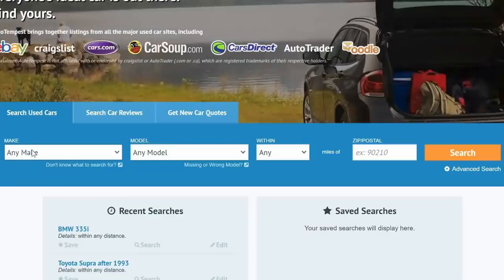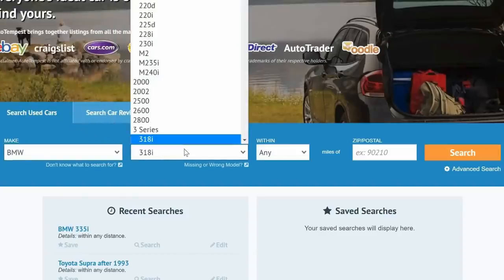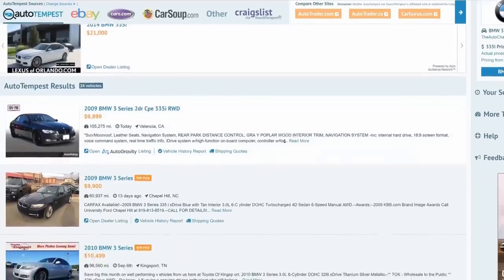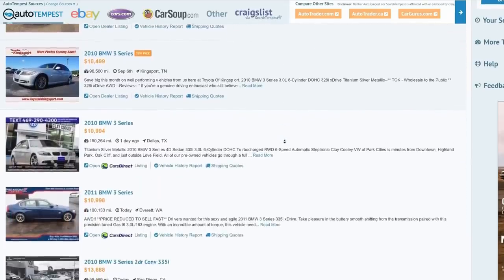Since Auto Tempest searches everywhere for you, not only do you save lots of time, which is one thing you can't get back, but you'll also find the best deal. I highly encourage you guys to give AutoTempest.com a shot, and if you find it as useful as I did, make sure to share it with somebody you know is looking to buy a used car. I'll leave a link to their website down in the description below. Now let's begin the video.